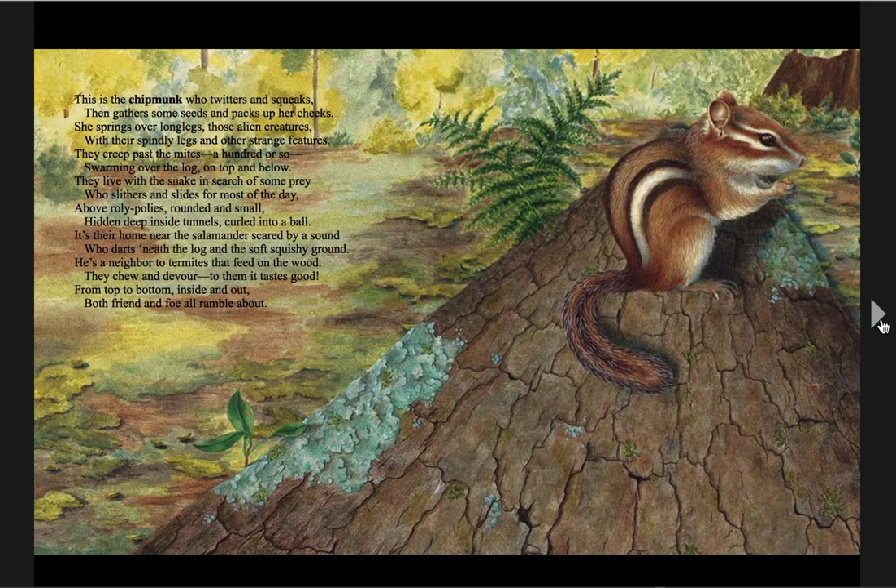This is the chipmunk, who twitters and squeaks, then gathers some seeds and she packs up her cheeks. She springs over long legs, those alien creatures, with their spindly legs and other strange features. They creep past the mites, a hundred or so, swarming over the log on top and below. They live with the snake in search of some prey, who slithers and slides for most of the... [Did you say day?] Above roly-polies, rounded and small, hidden deep inside tunnels, curled into a... [Did you say ball?] It's their home near the salamander, scared by a sound, who darts beneath the log in the soft, squishy ground. He is a neighbor to termites that feed on the wood — they chew and devour, to them it tastes... [Good!] From top to bottom, inside and out, both friend and foe all ramble about.